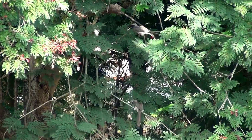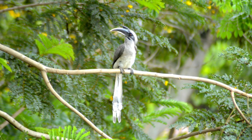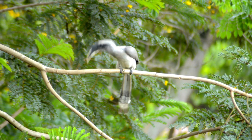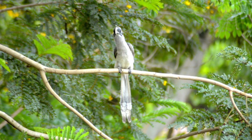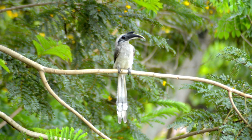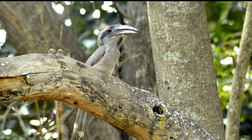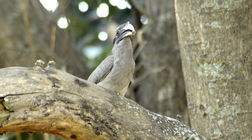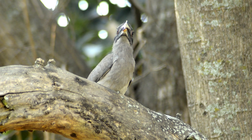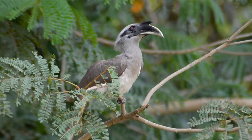They are found in pairs or small groups. The Indian Grey Hornbill is a medium-sized hornbill measuring around 61 cm (24 inches) in length. The upper parts are greyish brown and there is a slight trace of a pale supercilium. The ear coverts are darker.